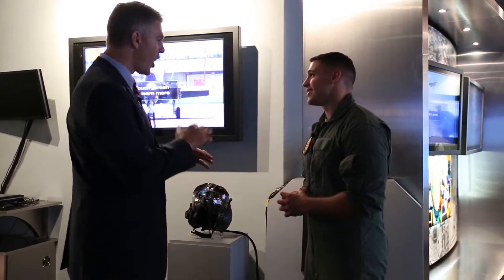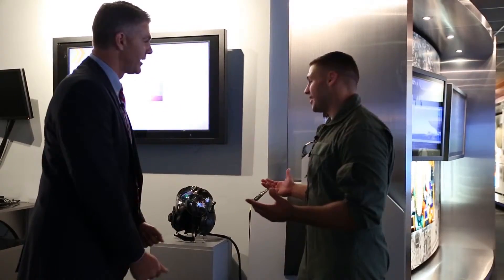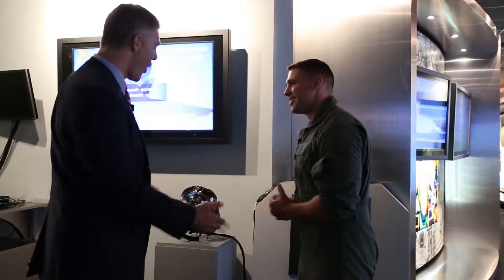This thing has the ability to take all of the world around it and put it on the pilot's visor, and that gives the pilot the ability to look through the aircraft. That sounds awesome, do you mind if I try it on? All yours.